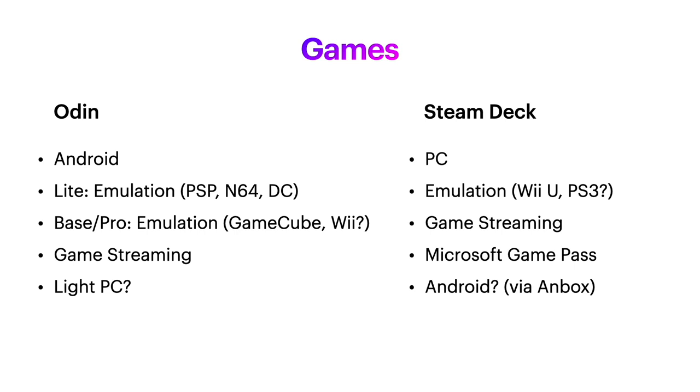If you want these for emulation, the light model of the Odin should play up to PSP, N64, and Dreamcast, although it can also do some GameCube. The Odin Pro should be able to play GameCube perfectly and some Wii. And if you want more high-end systems like the Wii U and PS3, then you'll probably want to go for the Steam Deck, though it may not run PS3 perfectly. It's also possible that Switch emulation will eventually work decently on the Steam Deck.